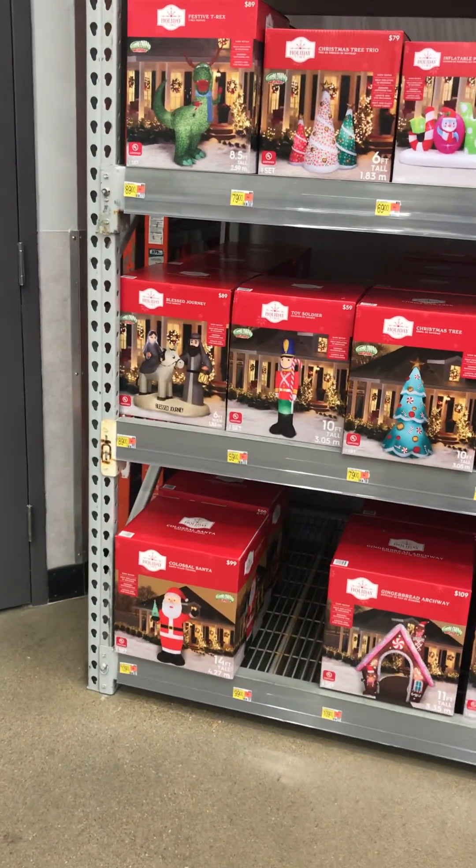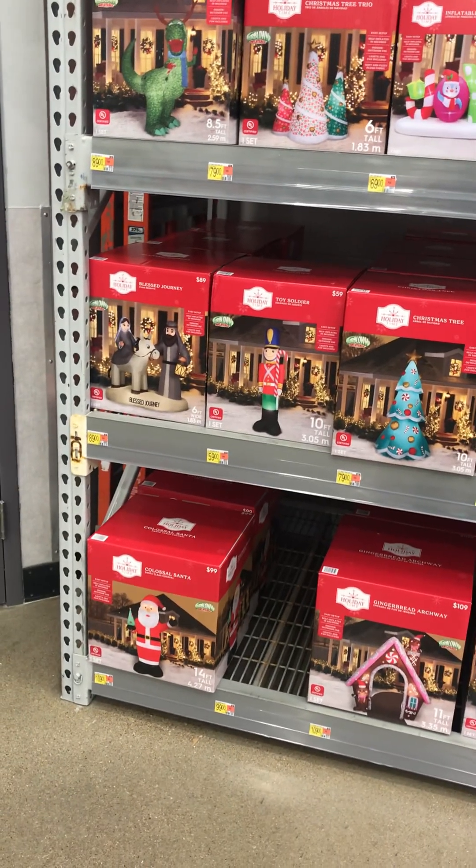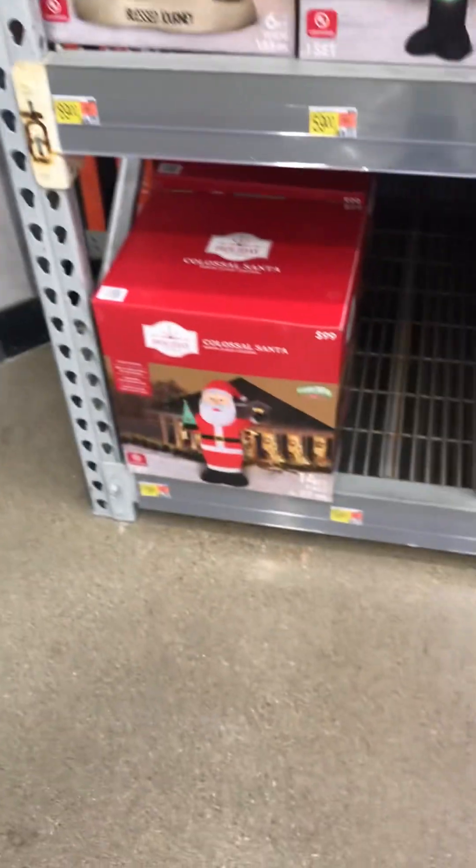Hi, welcome to Walmart. I'm Jeffrey and I'm here showing you some of the stuff that Walmart has put out. They've got a pretty good amount of cool stuff there.